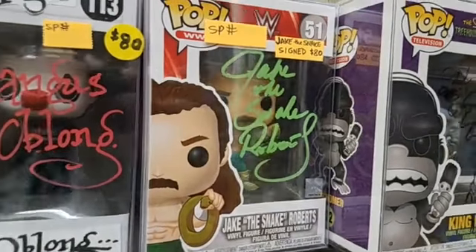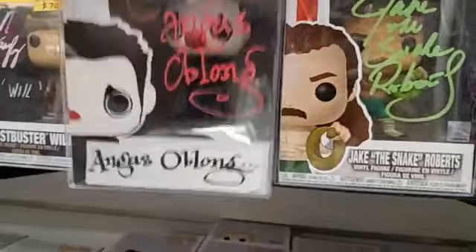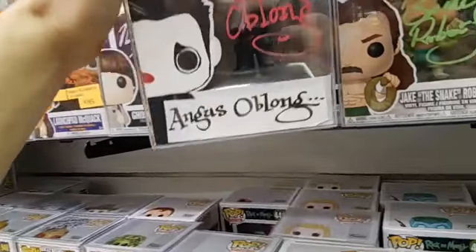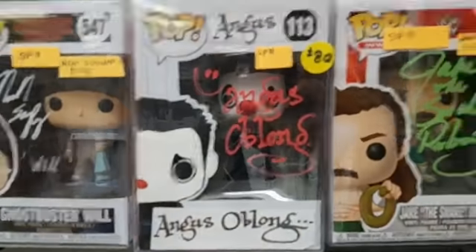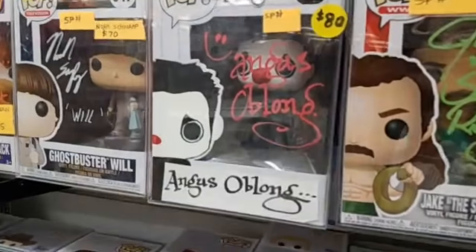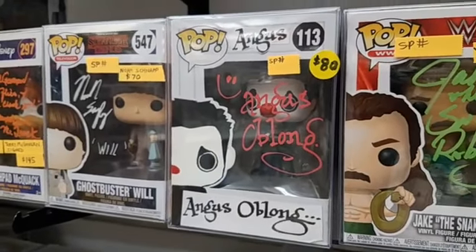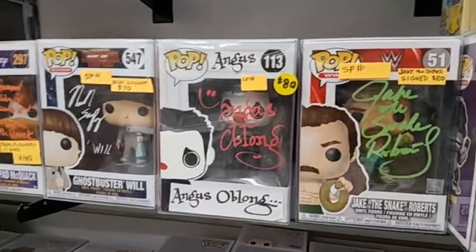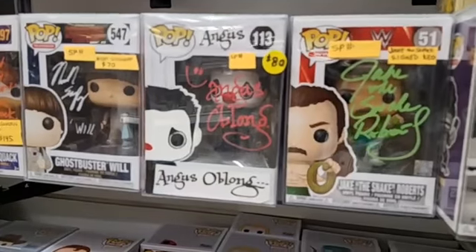The next pop is also a custom by the same talented lady. She put her info on the back, and this is Angus Oblong. Angus created the Oblongs — that was a really, really funny animated sitcom, and he's a very talented artist. This is one of maybe three custom pops that she made of Angus. You can get that one for $80 — it's signed by him.